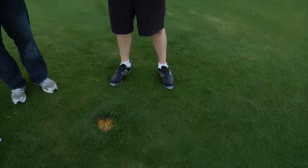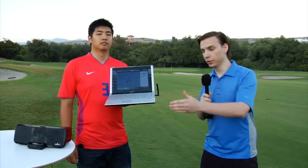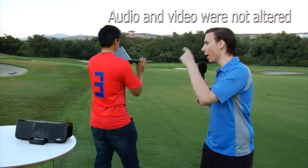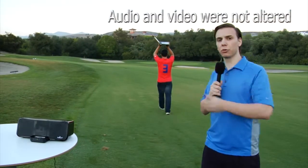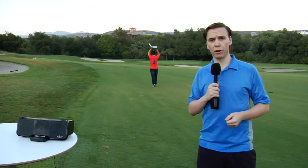We are standing exactly 100 yards away from hole number 18 on this golf course, and we're going to use it to complete the 100-yard challenge for the Mint Studio System. The Mint Studio System is connected to this laptop wirelessly through the USB connector, and we're going to see how strong that connection really is and whether we can make it all the way 100 yards to the hole.